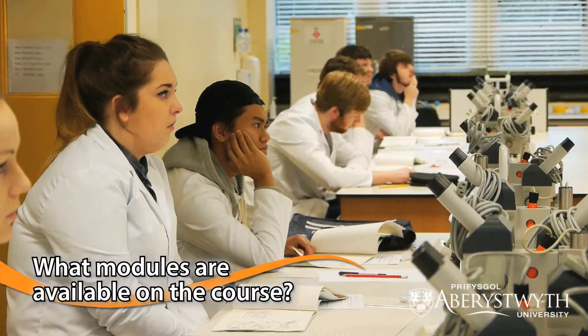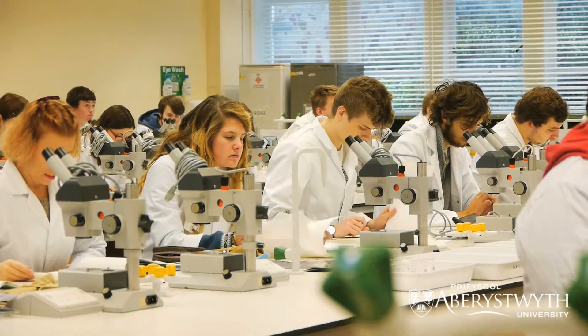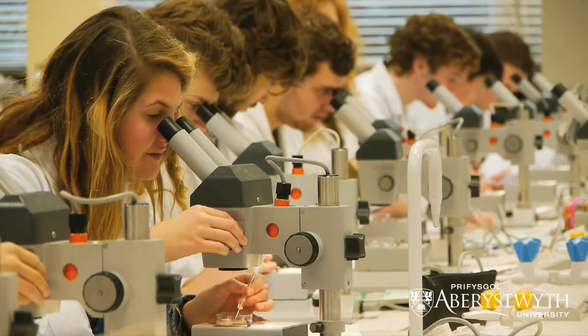There's a range of modules that our students take. In the first year they cover anatomy, physiology, genetics, as well as understanding the microbial diversity in both pathogens as well as microflora of the gut.